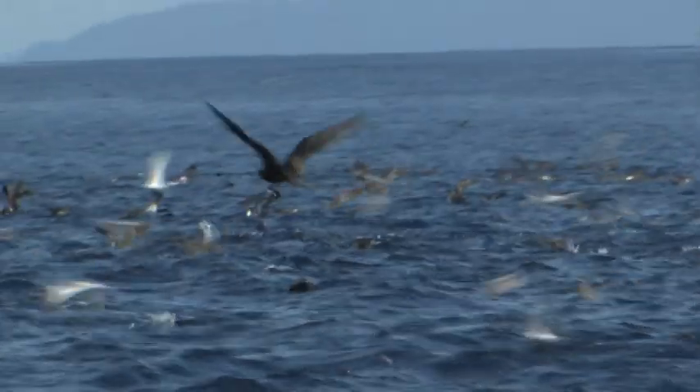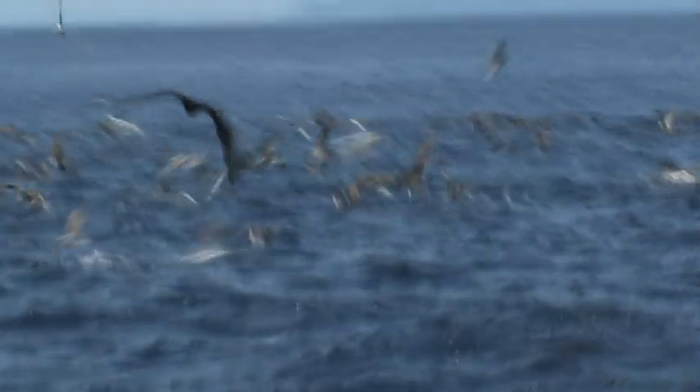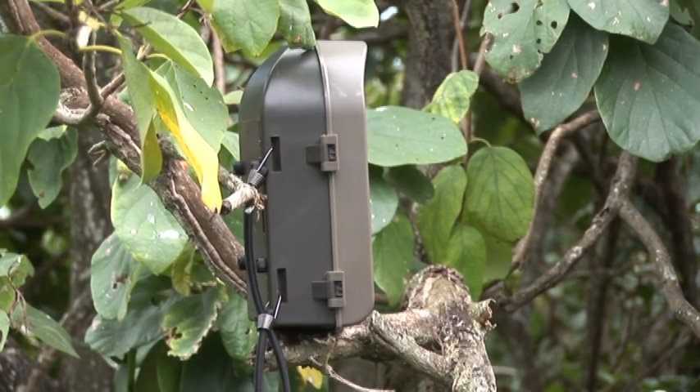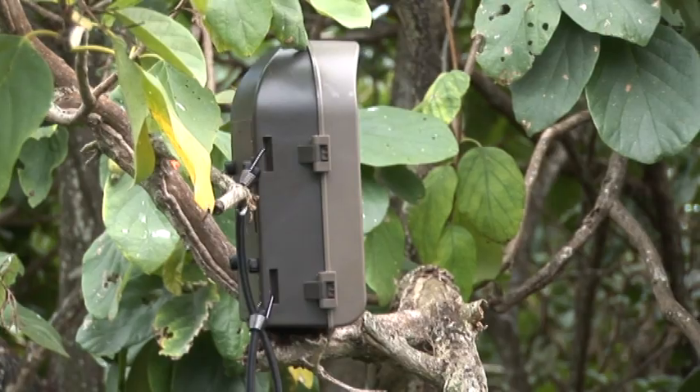The Artaban bird cam is not just a useful backyard birding tool but can also be used in the field. Right now we're setting up our bird cam at a red-footed booby site, hoping that some boobies will fly in and land in front of the camera.